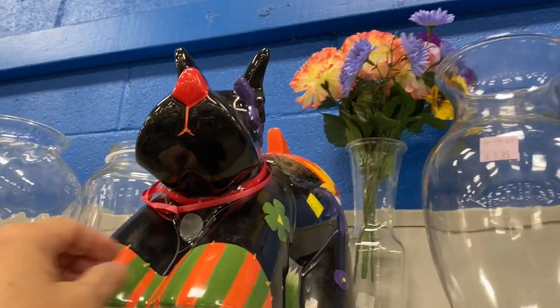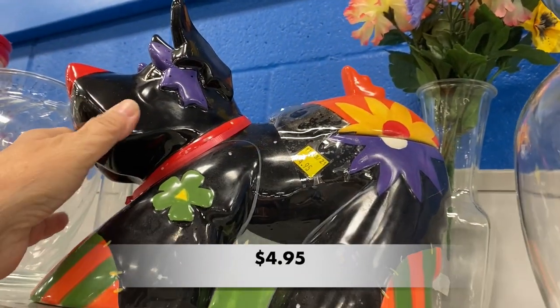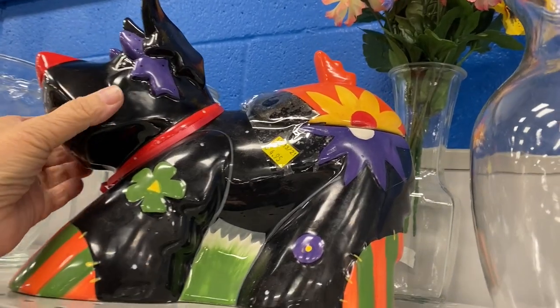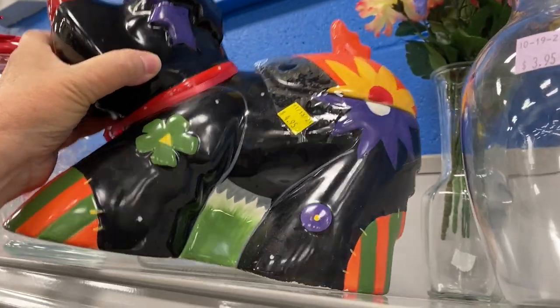I believe this big guy was a cookie jar. It was huge. It had a fun look to it but it was a little too large — I don't have that much counter space.